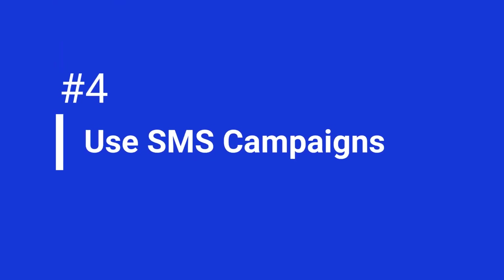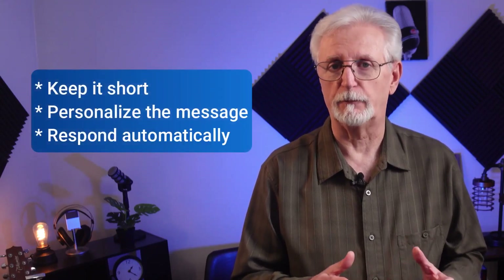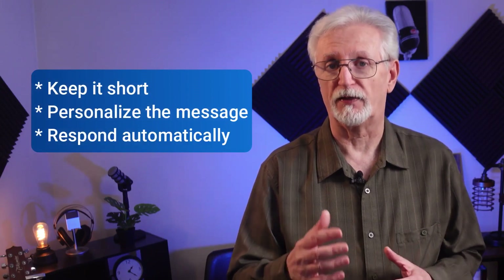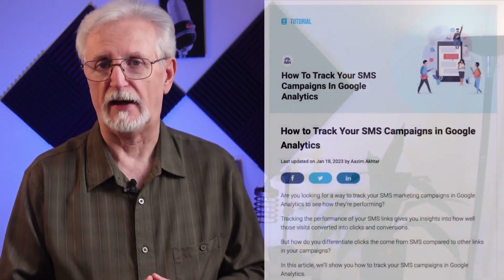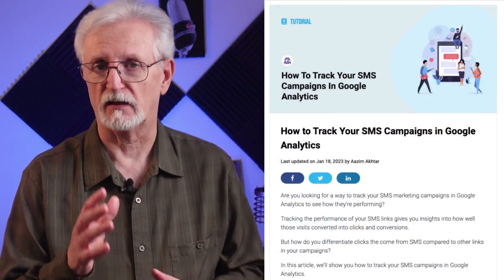Text message surveys are a quick and effective way to gather customer feedback because you can reach people right on their phone. If you're going to use text message surveys, keep your messages short. Be sure to address your recipients by name and respond immediately with a thank you after they complete the survey. To keep track of how many people are coming to your site as a result of those messages, you'll want to use Google Analytics. Check out how to track your SMS campaigns in Google Analytics — there's a link in the description.